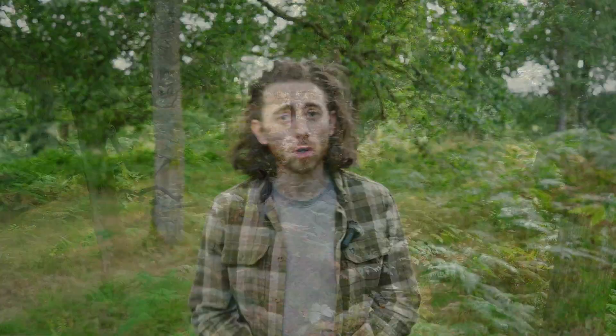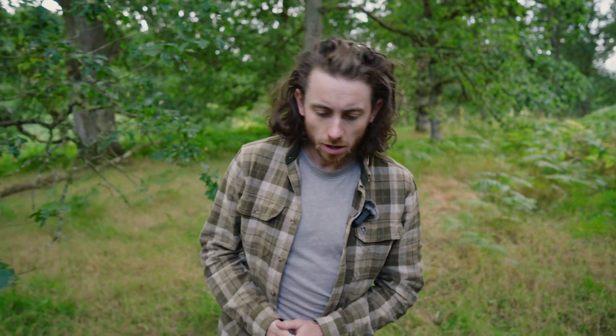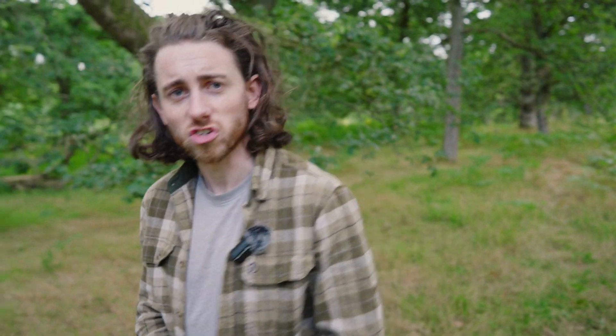Hi there folks, my name is Connor. I'm an ecologist from Perth in Scotland and today we're going to be discussing the subject of rewilding. We're going to look at what it is, why we need to do it, different ways in which we can do it, and the importance of keystone species.